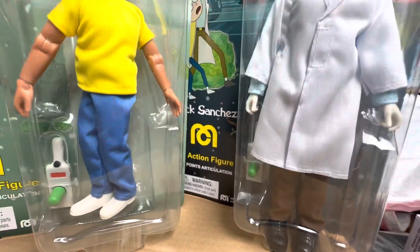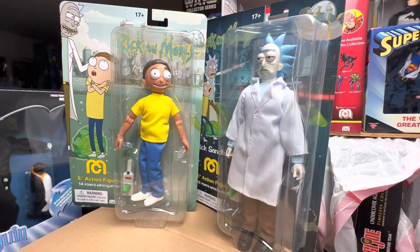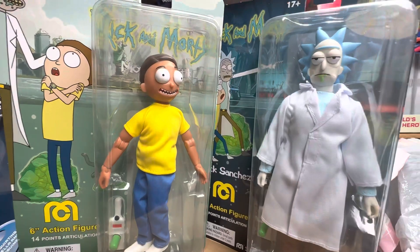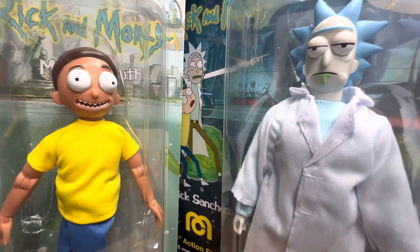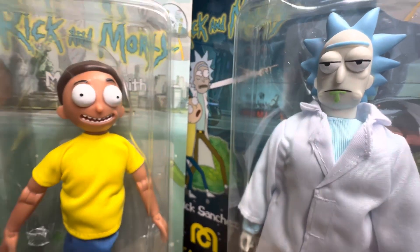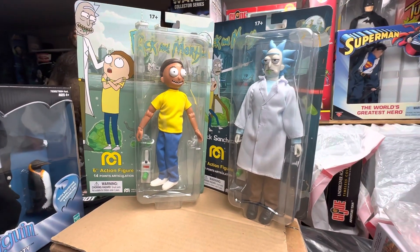Guys, more fun on the way. I just wanted to share this with you guys on a Tuesday here at the museum, drinking my coffee. You know the routine, guys. God bless. Stay safe. And keep collecting.